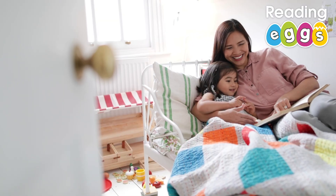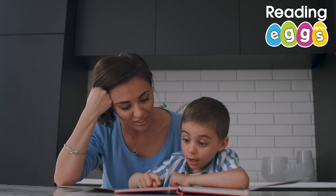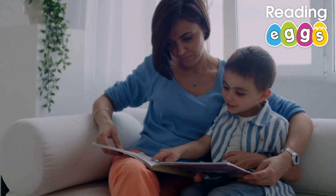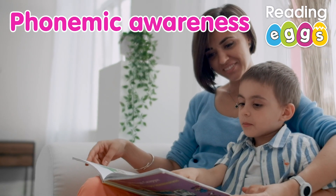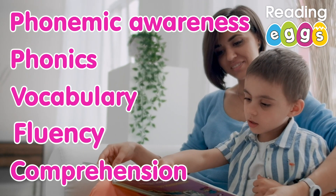In the past, it was thought kids could pick up the skill of reading on their own if they had access to books and were read to at home. However, the science of reading teaches us that learning to read is a complex acquired skill which is comprised of five key elements: phonemic awareness, phonics, vocabulary, fluency, and comprehension.